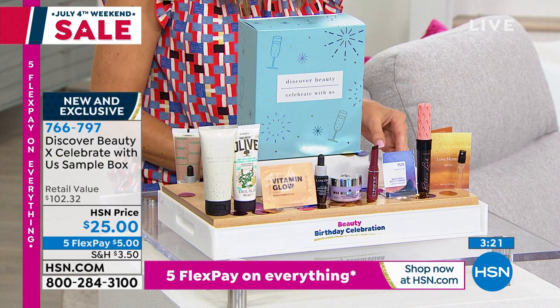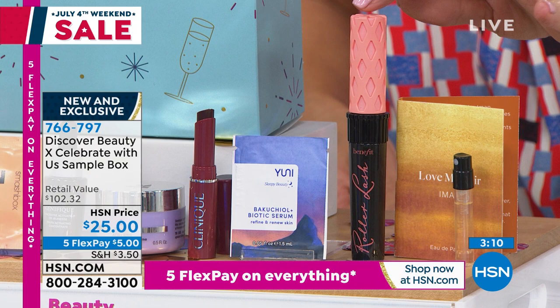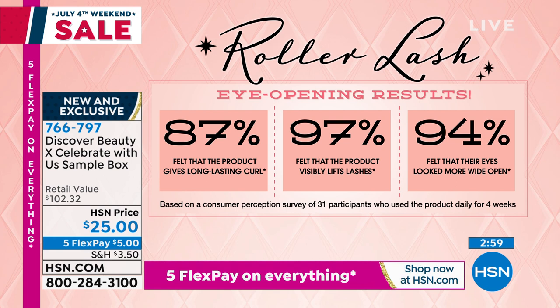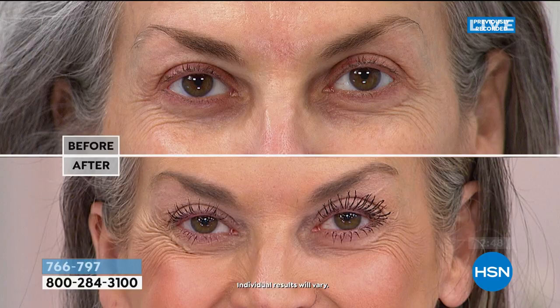We're going to have a fun little pretty party today — we've picked out all of your beauty favorites and we're going to give them to you in the beauty box, a special HSN birthday exclusive for just $5 a month on FlexPay. Let's start with the Benefit Roller Lash Lifting Mascara — this is their number one, all-time best-selling mascara, and it retails for $26 on its own. You want that big, wide-eyed, alert look — thicker lashes, the appearance of longer lashes. It doesn't budge, smudge, flake off, or fall off. That's a $26 value on its own, and you're getting everything in the kit for $25.